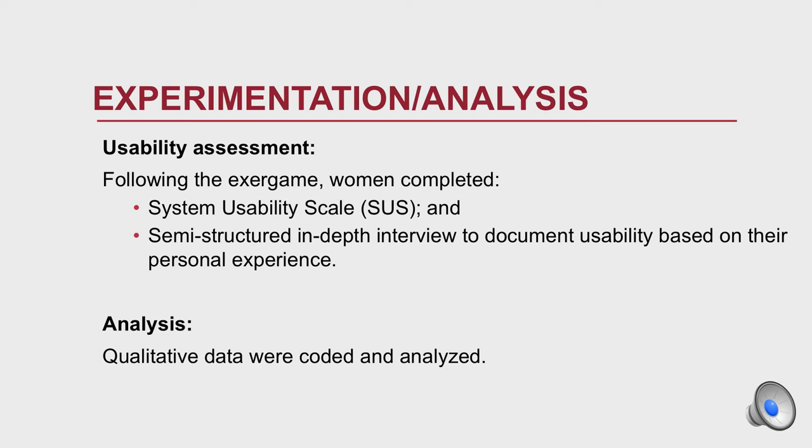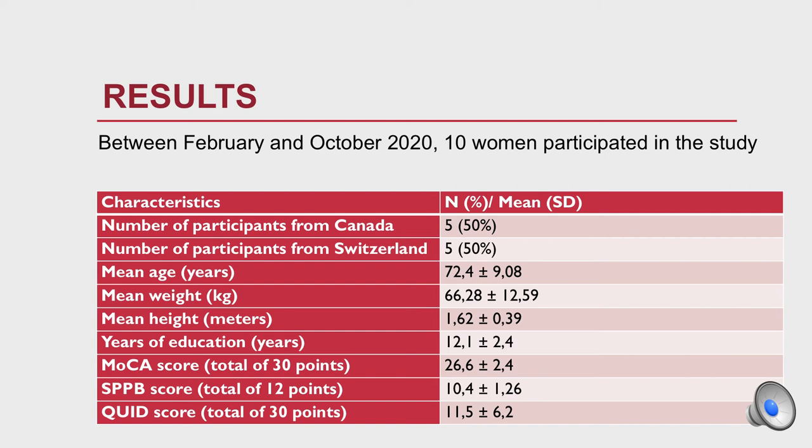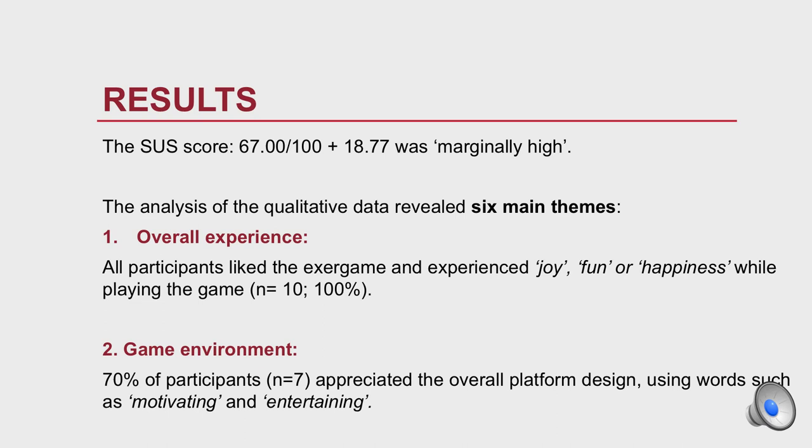Between February and October 2020, ten women participated in the study — five from Canada and five from Switzerland. Unfortunately, because of COVID we had fewer participants; however, ten women for a usability study is actually considered good.